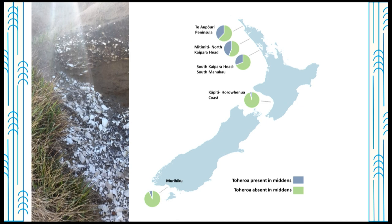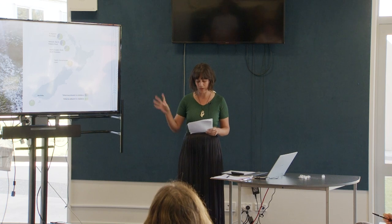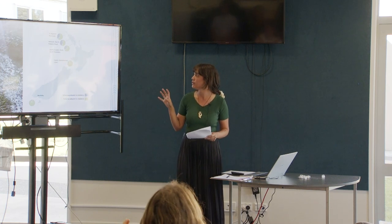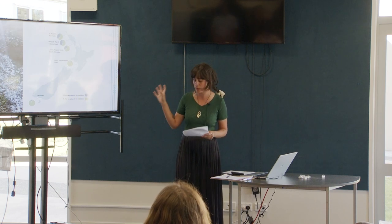The results from my broad-scale midden survey: along the west coast of Te Ika a Māui, covering an area of 330 kilometres of coastline, 968 middens were identified and searched for tōheroa. Of these middens, 40% were found to have tōheroa present. This is only a partial representation of the middens that exist there — there are hundreds more that have never been documented, so this number is probably way more.